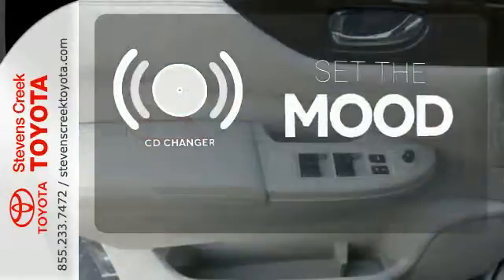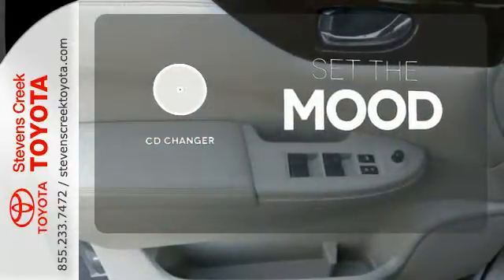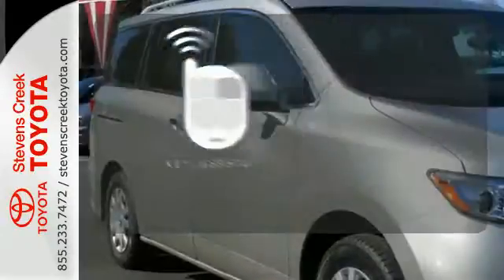No matter what mood you're in, you have the music to match it with the CD changer. Get in and go with Keyless Start.